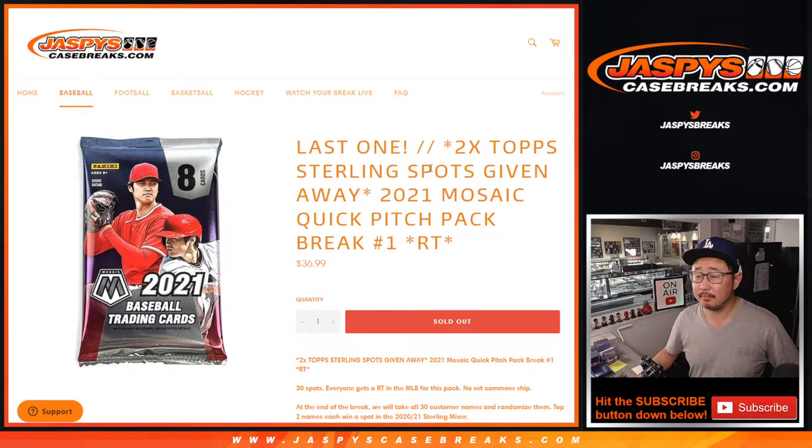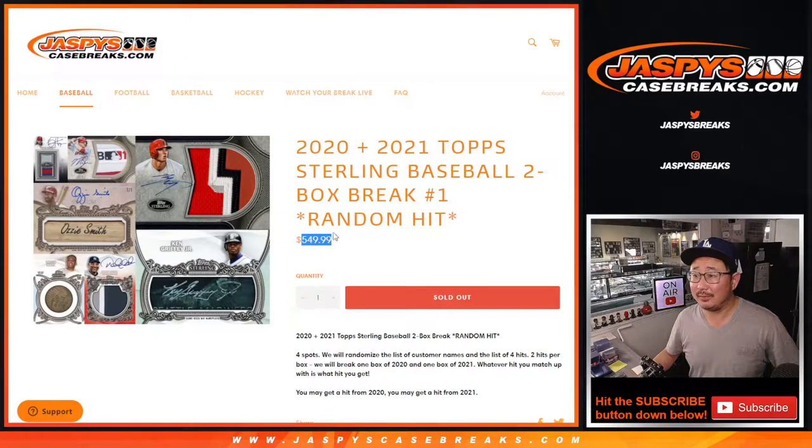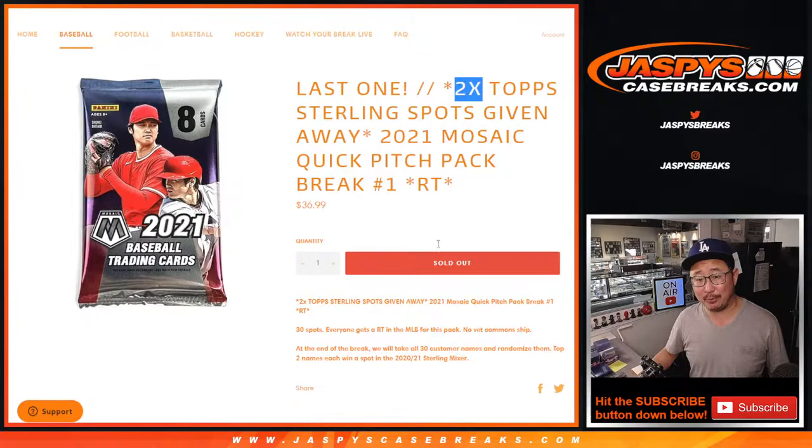Hi everyone, Joe for Jaspi's CaseBreaks.com here with 2021 Mosaic Baseball Quick Pitch Pack Break number one, giving away two Sterling spots. Each spot is worth that, so that's a pretty good return if you are able to win a spot.